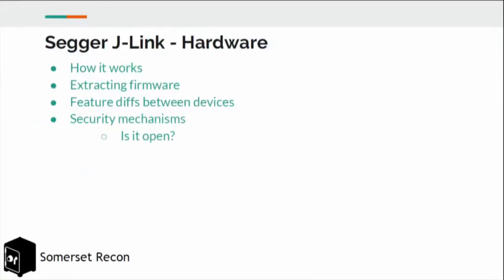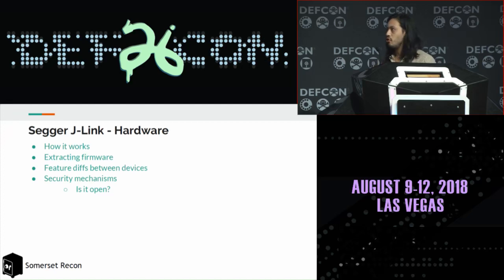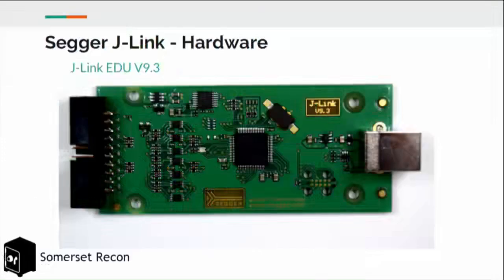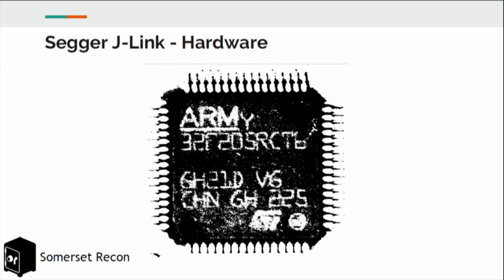On the hardware side, we're interested in extracting firmware, how easy that is, how the firmware works, and feature differences between devices since SEGGER makes many J-Link types at different price points. We wondered whether differences are hardware or just firmware. We looked at a typical J-Link EDU — the cheapest consumer J-Link you can get. Opening it up, you can see it is also an ARM device, so the tool used to debug ARM embedded devices is itself an ARM embedded device.